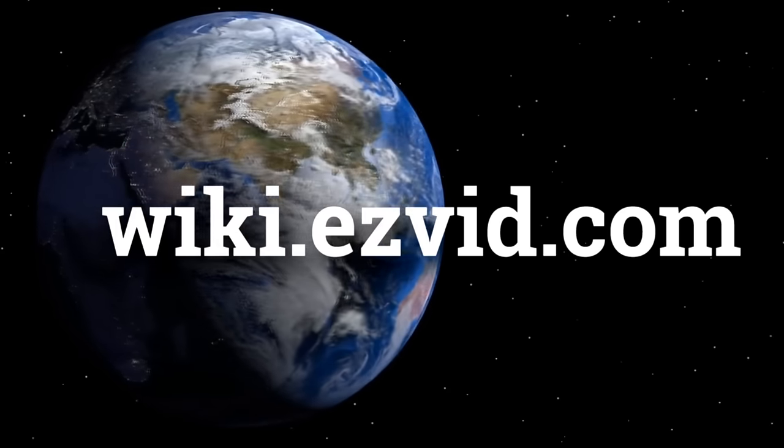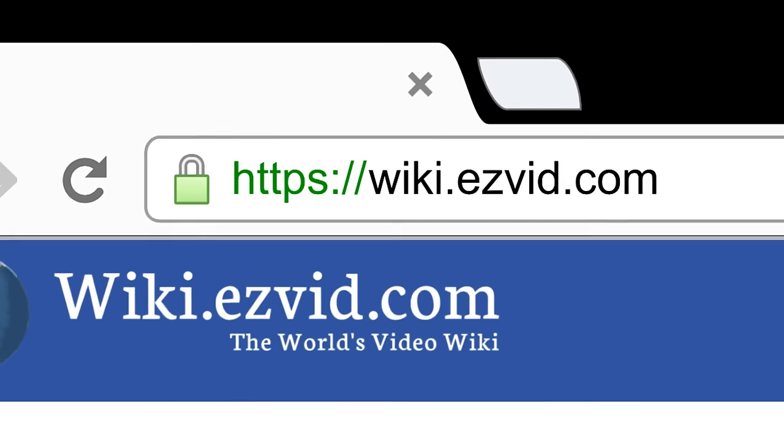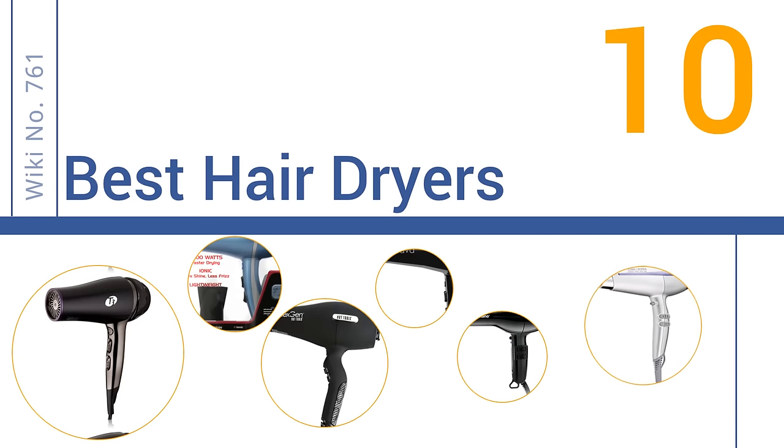wiki.easyvid.com. Search EasyVid Wiki before you decide. EasyVid presents the 10 best hair dryers. Let's get started with the list.